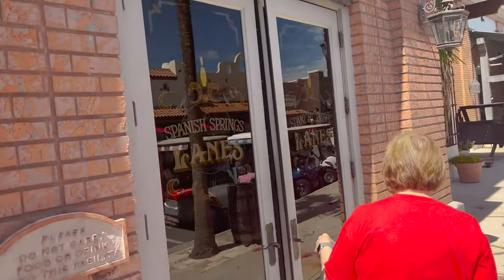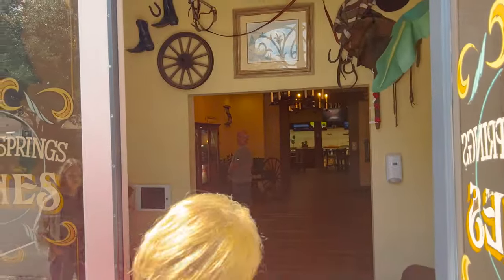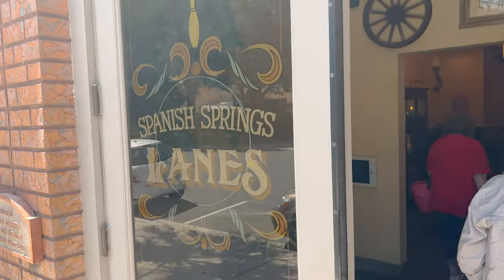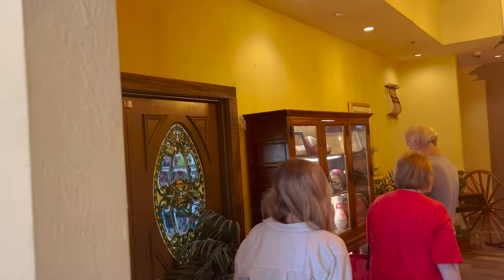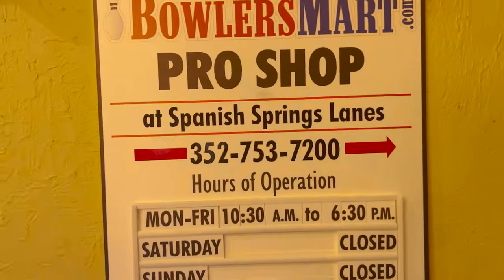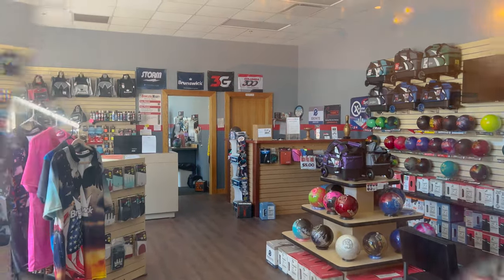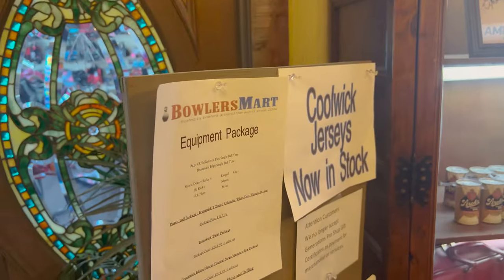I would recommend going online to the website to see the pricing guide and hours of operation. It's not SpanishSpringsLanes.com — some kind of company bought it out I think, and that's how you access their website. Oh, that's the pro shop again. They've got some bowling balls in the pro shop — quite a bit actually. And over here they have an equipment package.